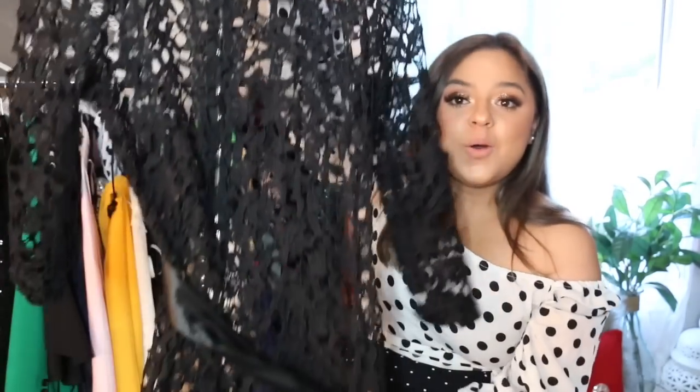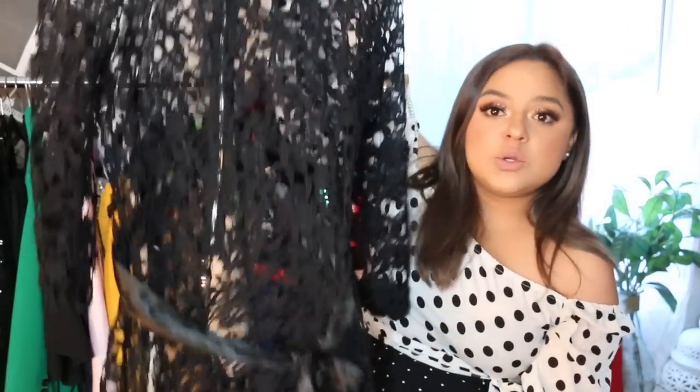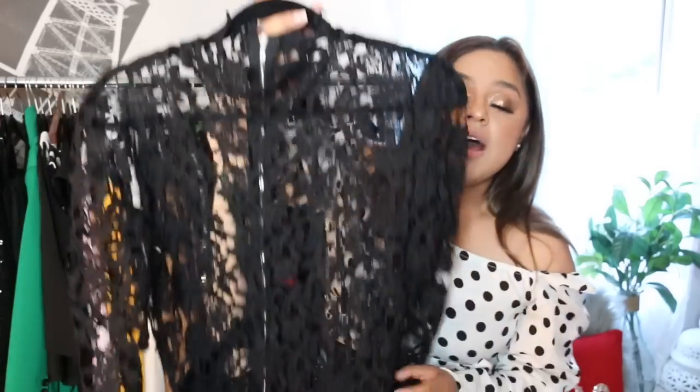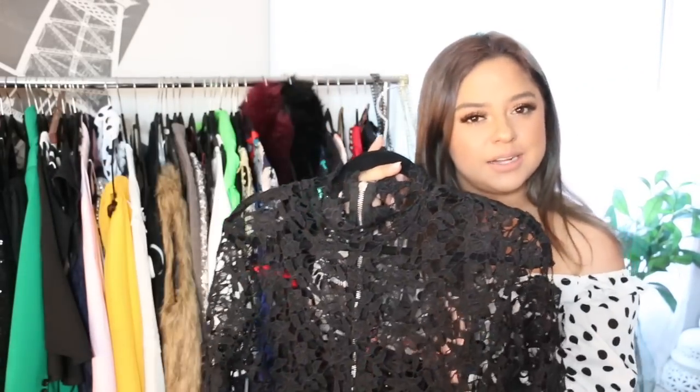Moving on — this is by far my most favorite dress that was sent to me. Oh my god, you guys, this dress is gorgeous! I was actually wearing it in my previous video, the one with my Caitlin Pan shoes — I'll link it up here. If you're into designer shoes, trust me, you are going to love that video. Anyway, this dress is gorgeous. It's a long dress, super comfortable, and it comes with a little dress underneath. I believe the price was $46.